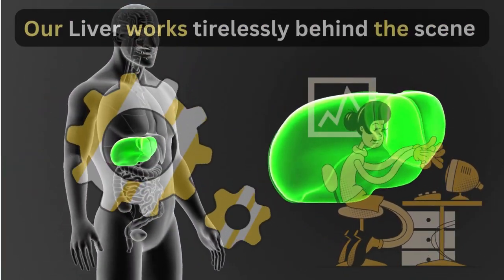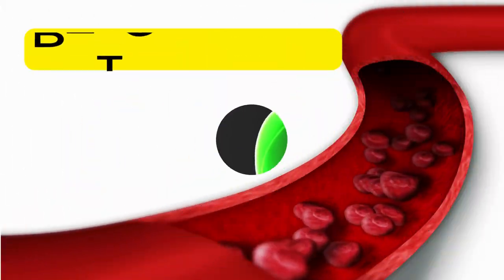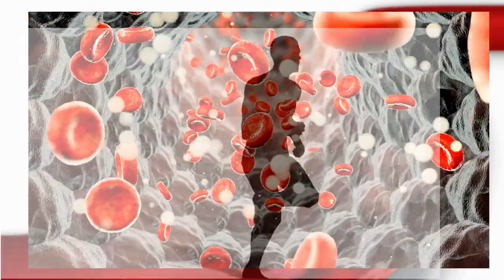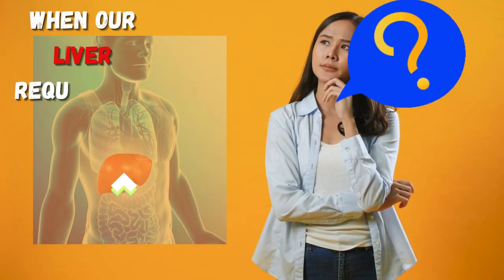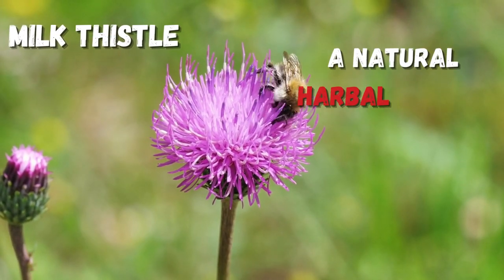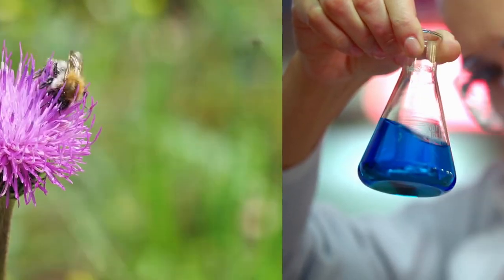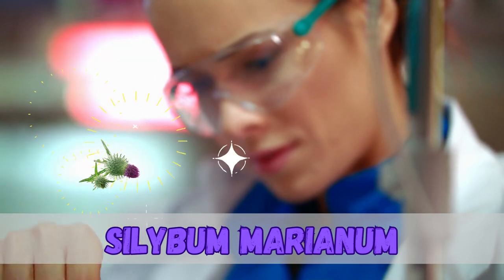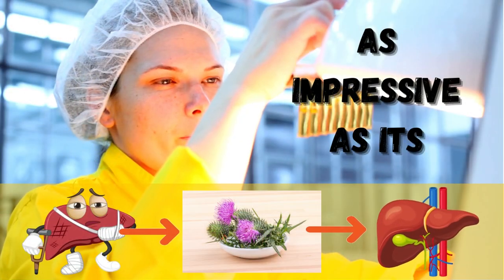Our liver works tirelessly behind the scenes — detoxifying, regulating, and fortifying our body's functions. But what happens when our liver requires an extra boost? Enter milk thistle, a natural herbal remedy with numerous health benefits. Its scientific name, Silybum marianum, is as impressive as its benefits.